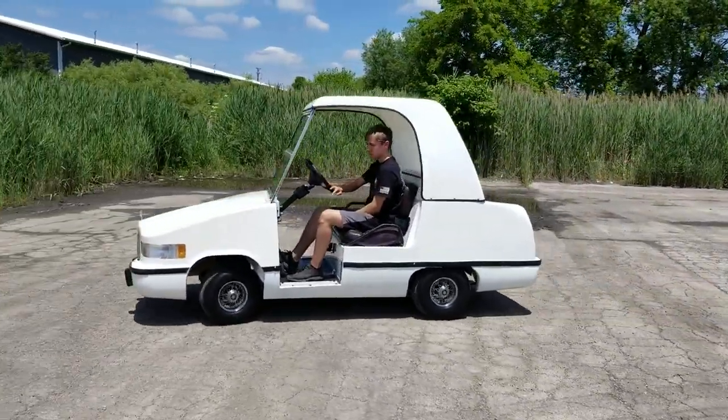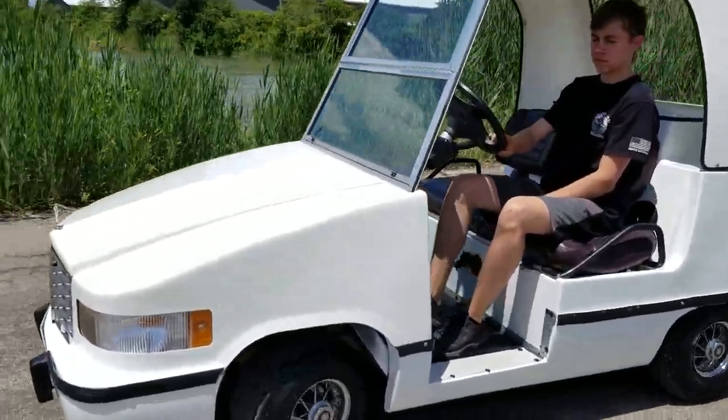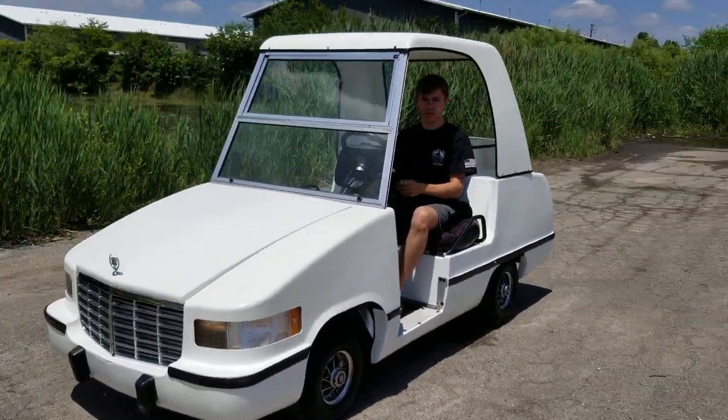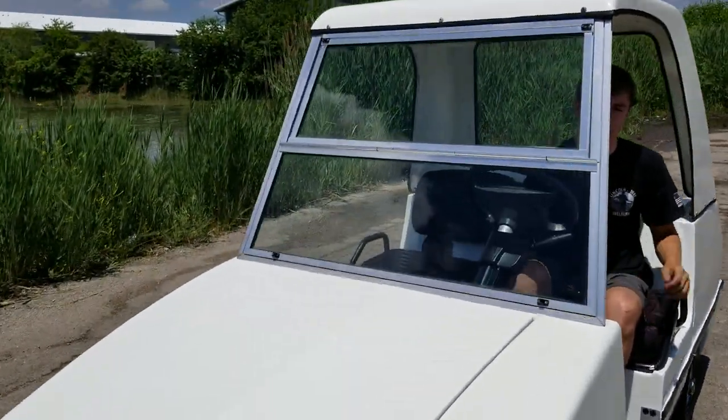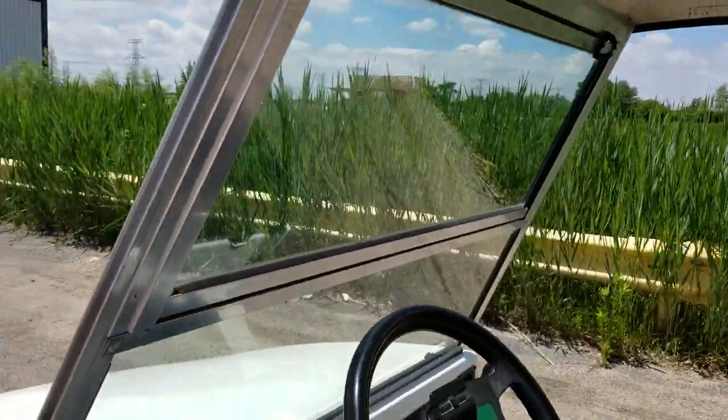This is a reconditioned golf cart — it's got a brand new paint job on it, it's got the flip down windshield as well, and this is true glass on the front.